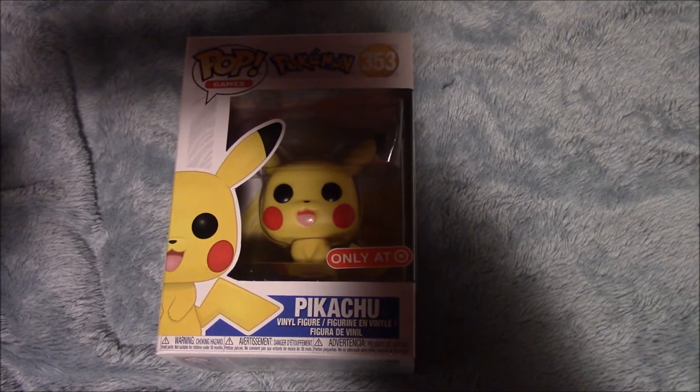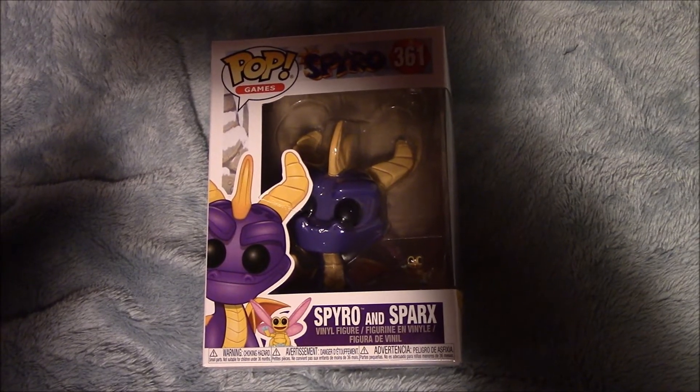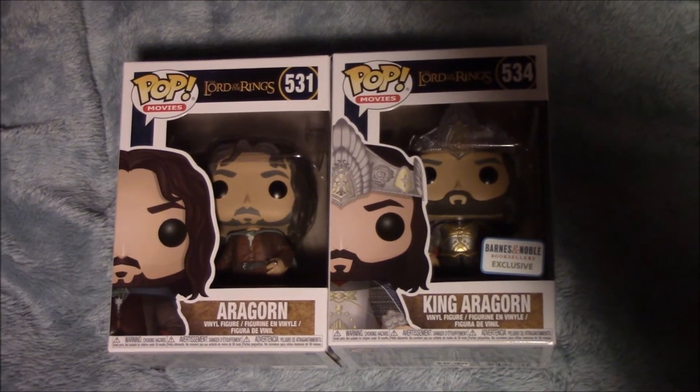Next we'll be showing you guys the Funko Pops. First is Pikachu. Next we have Spyro and Sparks. Next we have the Lord of the Rings Aragorn Funko Pop, of his normal self and his king self.